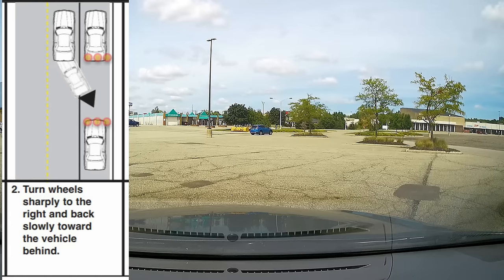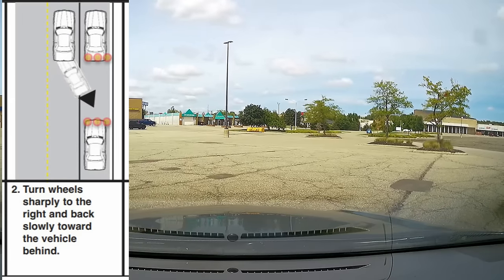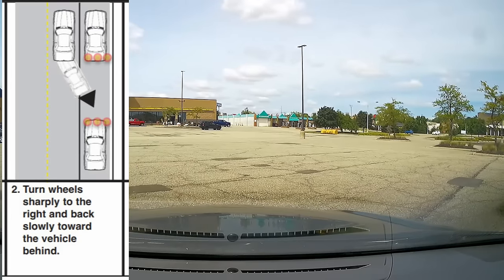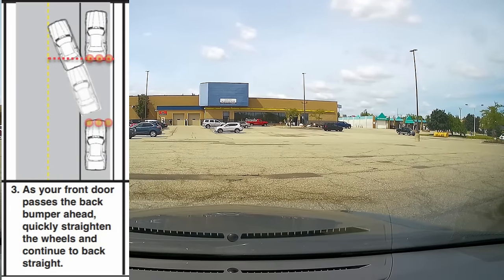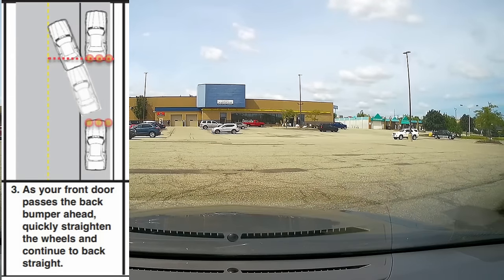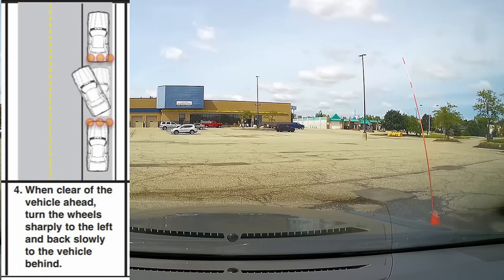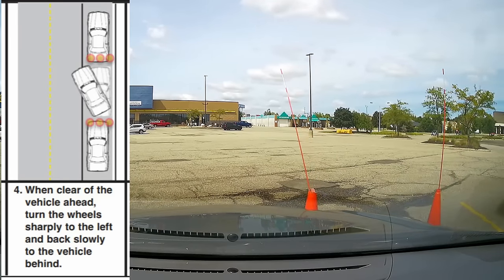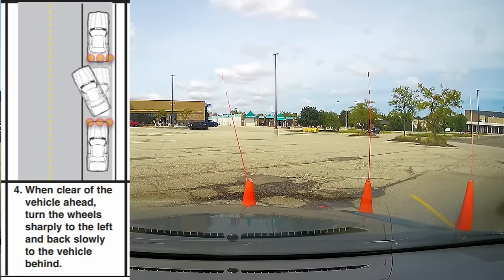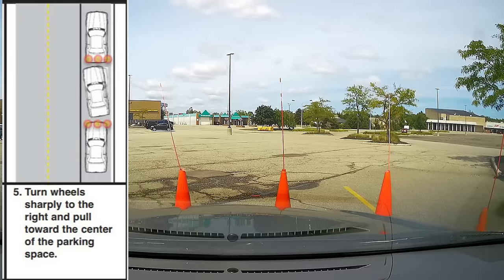Step two of the parallel park is reverse. You're going to do a fast turn or sharp turn to the right, and slowly back in toward the vehicle behind. Get to about 20 degrees — or when your back door passes the rear bumper of that vehicle — then straighten your wheel and continue to back up straight. Once your front bumper clears the rear bumper of the vehicle in front, then sharp turn left, and complete moving into the parking space. The final step is to turn your wheels to the right, straighten the wheels, and center yourself in the parking place.